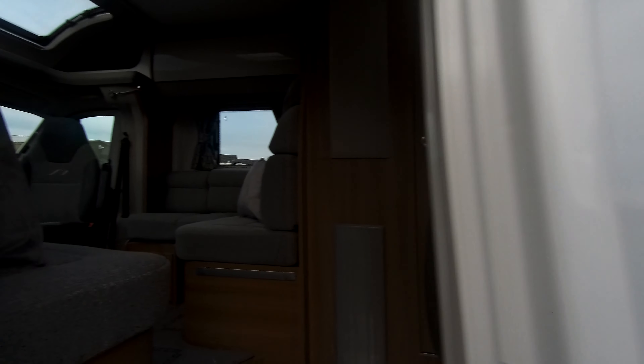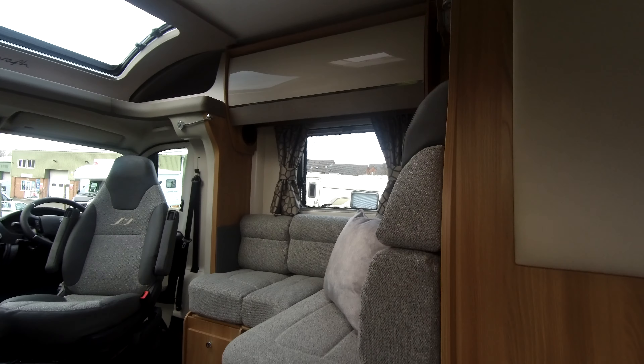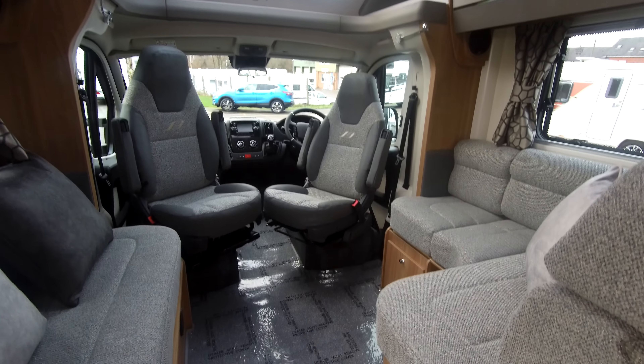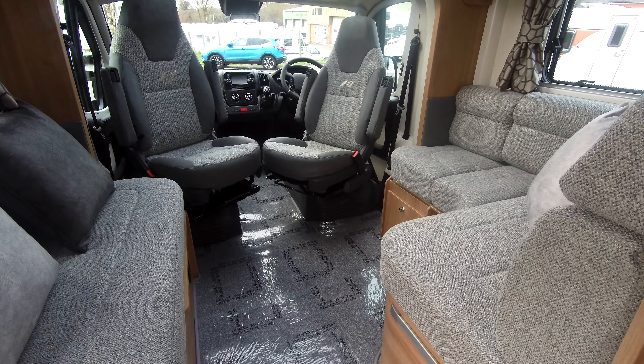This is a four-berth, four-travelling motorhome and this model has the Portobello upholstery.